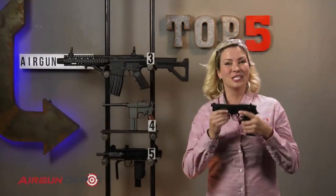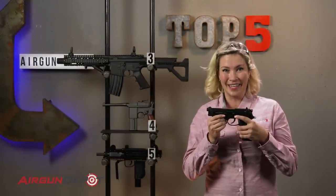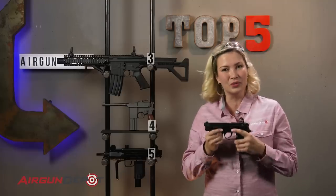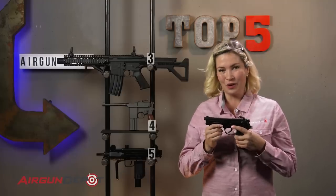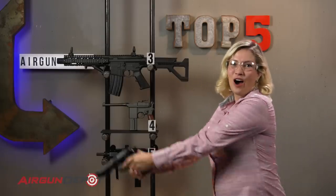Number 2 on our list is the Beretta 92A1. This might be the sexiest handgun ever made. The build quality is incredible on it, so it feels really good in your hand. But you know what makes it even sexier? Full auto.